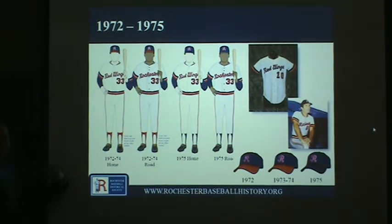All the uniforms shown so far were wool flannel — very thick, very heavy. In 1972, they went to polyester double knit: much lighter weight and different construction. Instead of belts, they wore the 'Sansabelt' style with elastic waistbands. It was a bright white rather than cream-colored, looking very crisp under stadium lights. Most major league teams adopted those styles in '72, and so did the Red Wings. This basic style is what they wore throughout most of the early to mid-70s.